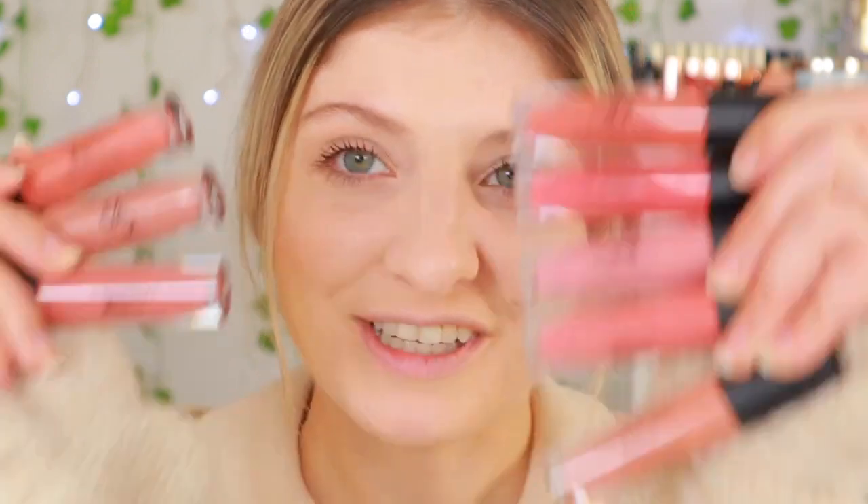Let's begin our lip swatch video. I am so excited because I always love doing lip swatch videos and we have all the colors plus one on my desk right here. I've placed them all after each other. You know how much I love the Golden Rose Long Stay Liquid Matte lipsticks, so I'm super duper excited to basically try out the new shades.